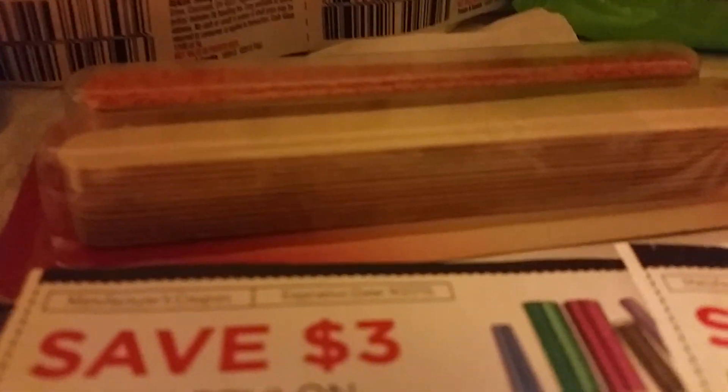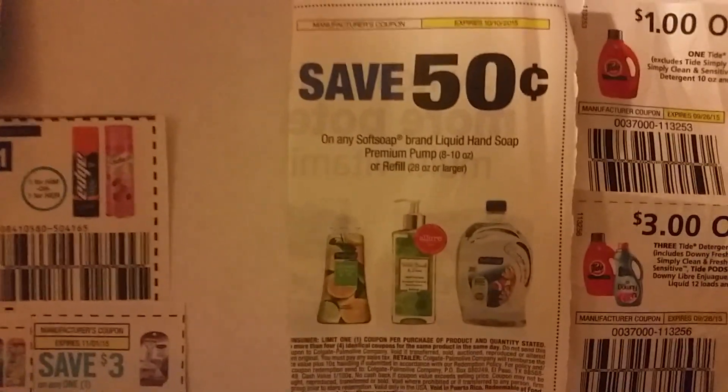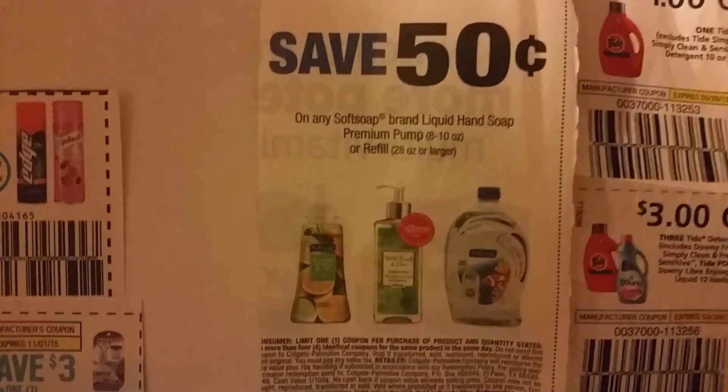Revlon will feature spend $15 on their products and get $5 ECBs. This coupon will expire on Sunday, so if your store won't allow the 14-day grace on expired coupons, be sure to use those $3 off coupons. Lysol will be buy one get one half off with $0.50 off coupons. On Soft Soap, you can get five bottles for $10, with $0.50 coupons available.